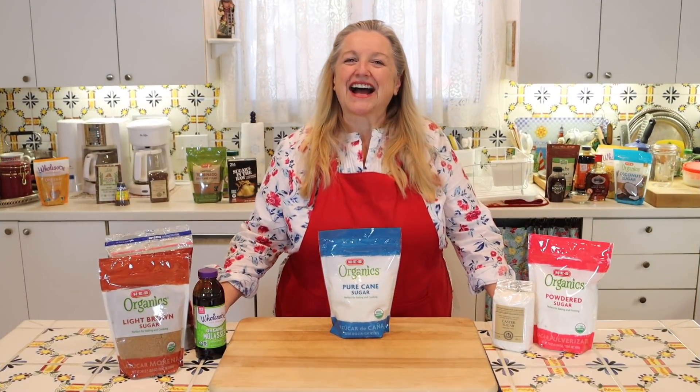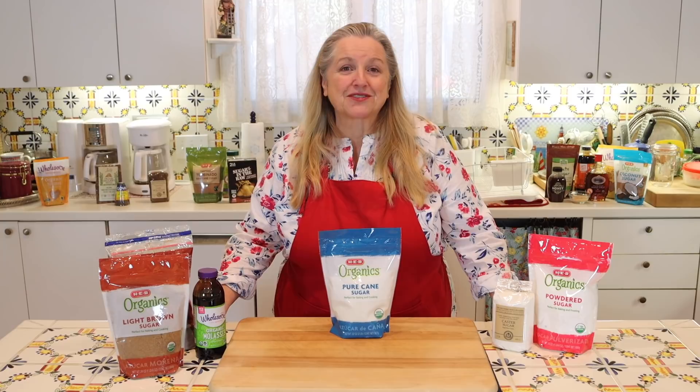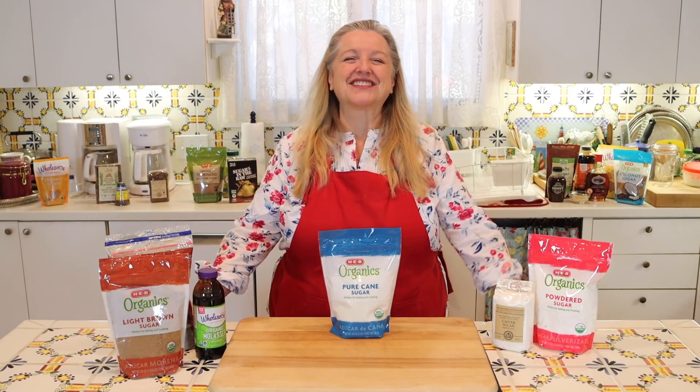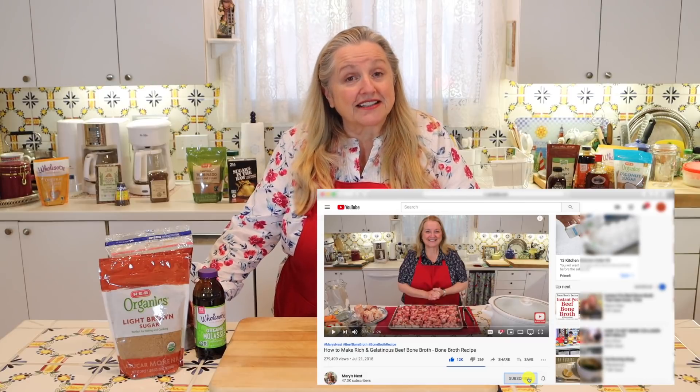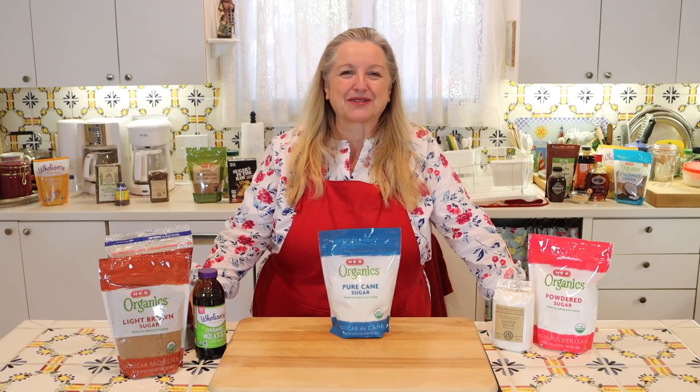Hi, sweet friends. I'm Mary, and welcome to Mary's Nest, where I teach traditional cooking skills for making nutrient-dense foods like bone broth, ferments, sourdough, and more. If you enjoy learning about those things, consider subscribing and clicking the notification bell so you know every time I upload a new video.